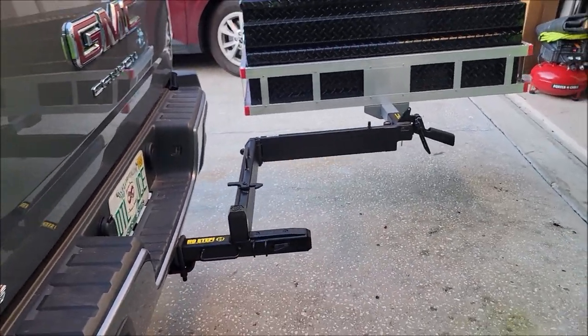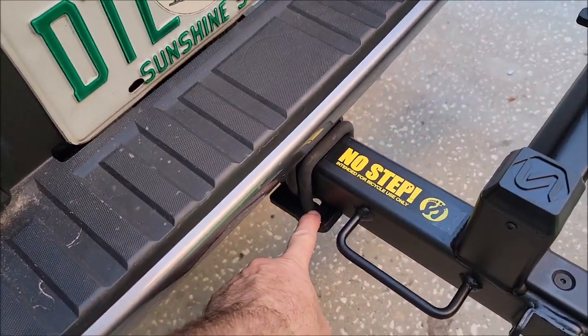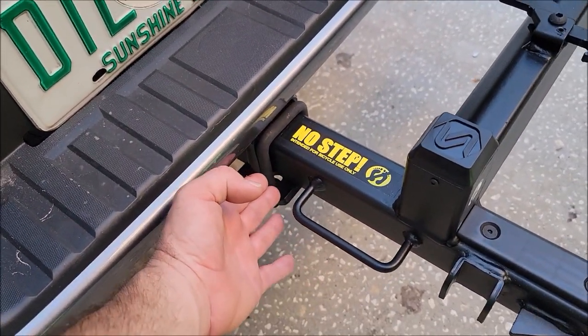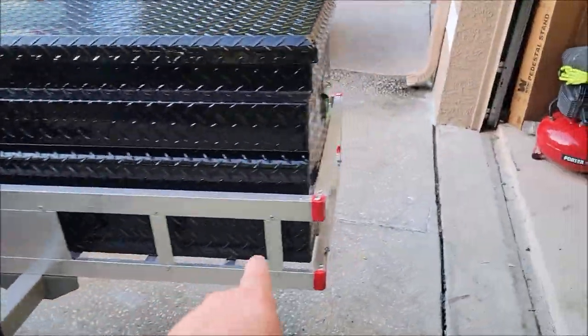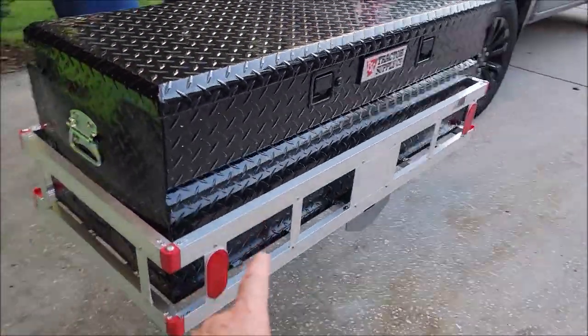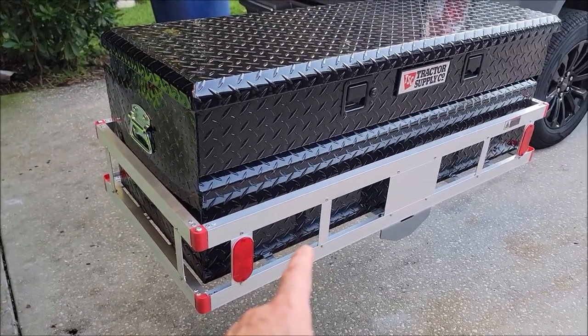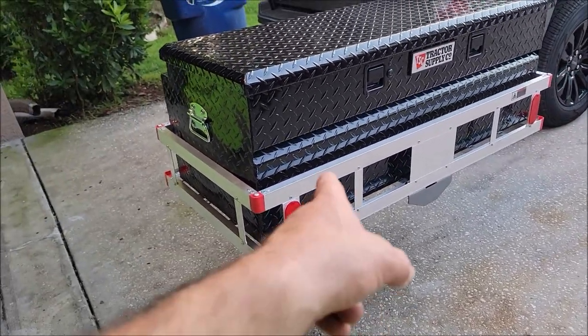The Saris swing-away is about $350 on Amazon. It comes with a load locker to make sure things don't jiggle and shake. I also have a basic aluminum hitch cargo rack from Harbor Freight — I think it's called the Haul Master.